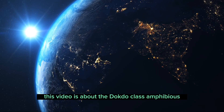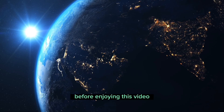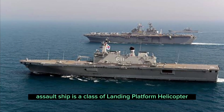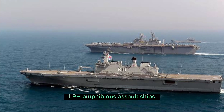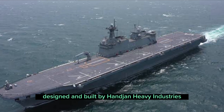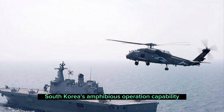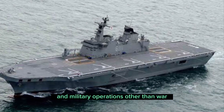Welcome to WorldiGlobal. This video is about the Dokdo class amphibious assault ship. The Dokdo class is a class of landing platform helicopter amphibious assault ships operated by the Republic of Korea Navy. Designed and built by Hanjin Heavy Industries, the amphibious landing ships were meant to enhance South Korea's amphibious operation capability, both in terms of assault and military operations other than war.